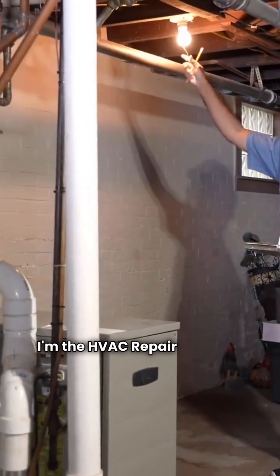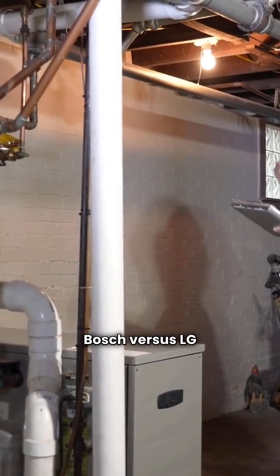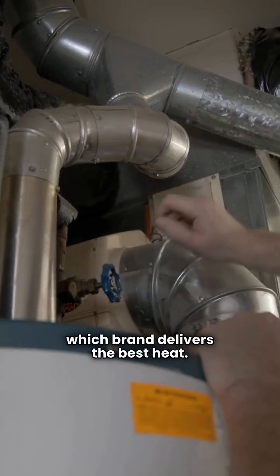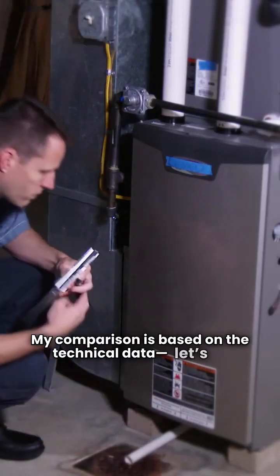What's up, folks? I'm the HVAC repair guy, and you asked for the comparison: Bosch versus LG ducted gas furnaces. Let's look at the specs and see which brand delivers the best heat. My comparison is based on the technical data. Let's go.